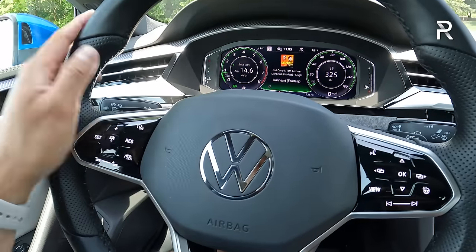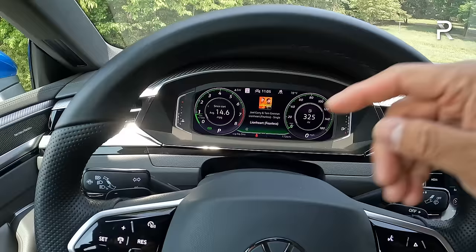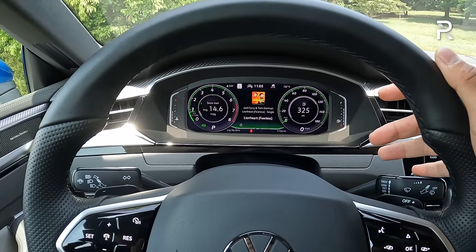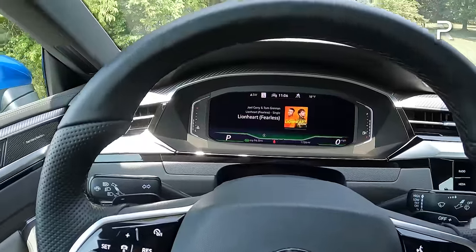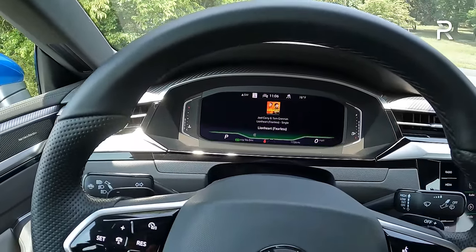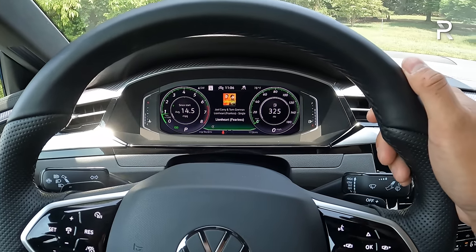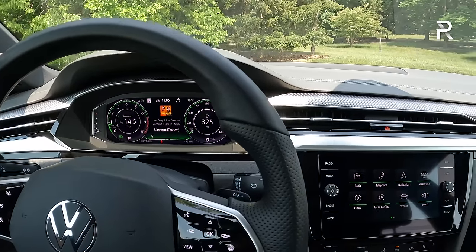The horn sounds good — not puny, appropriate given the size. They added a new 10.25-inch digital cluster, which is new for 2022. You can slightly customize it by pushing the view button — a simplified look, a more detailed look, or a traditional twin-dial look, which I much prefer. You can also put the GPS function in there, kind of similar to Audi's Virtual Cockpit. VW calls it Digital Cockpit.